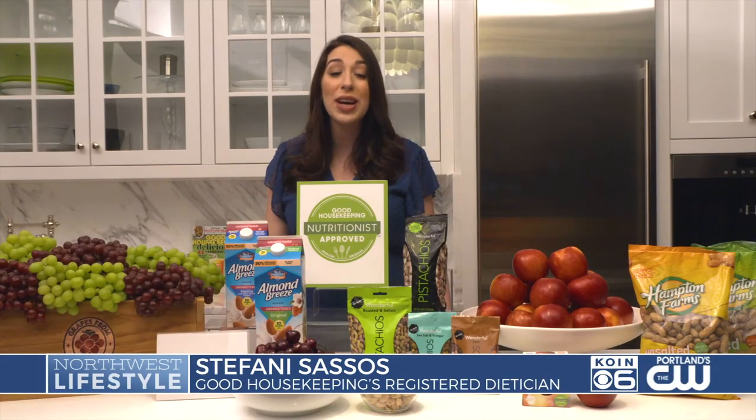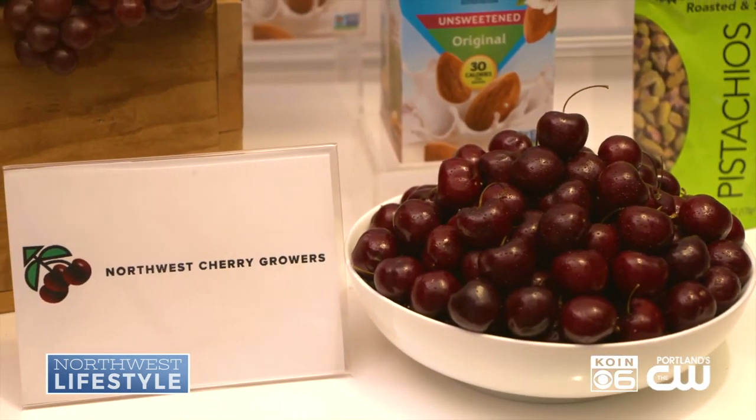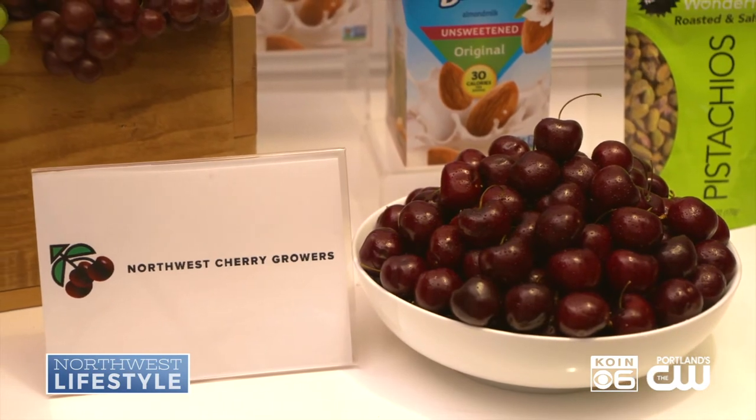Another summertime snack we love: sweet Northwest cherries. They contain special antioxidants called anthocyanins, which can help reduce markers of tissue inflammation at the cellular level.